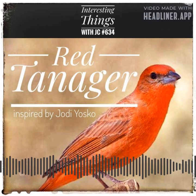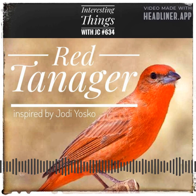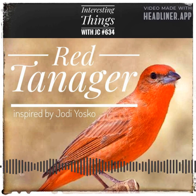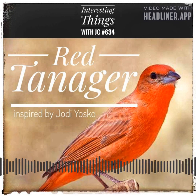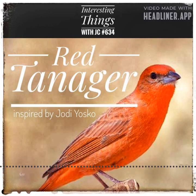One of the fascinating aspects of the red tanager is its distinctive song. These birds are known for their sweet, high-pitched chirping, which can be heard from far away. Their melodious tunes add to the already serene and calming environment of the forest. However, despite their striking beauty, these birds are facing threats due to habitat loss and degradation.